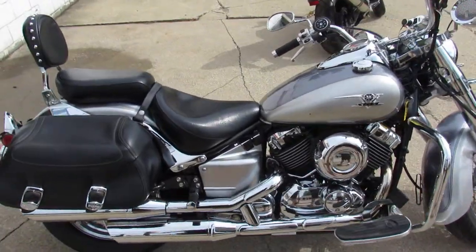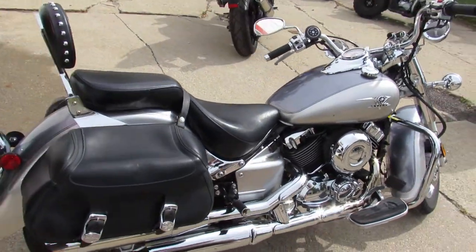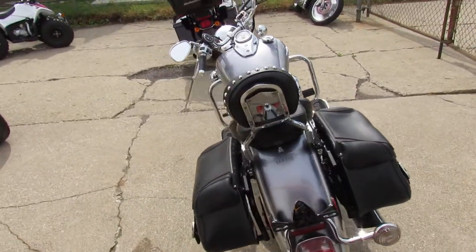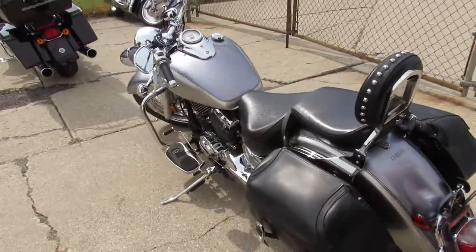We've got chrome all over the motor. This one was just serviced at the Yamaha dealership — all the filters changed. I think it's ready to go guys. Do not miss this one — looks like it's got a brand new rear tire on it.